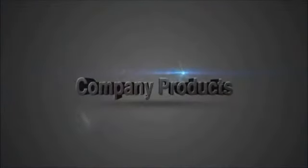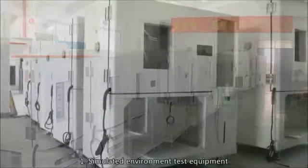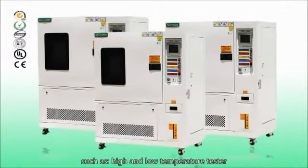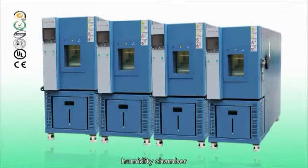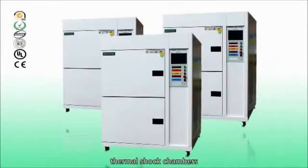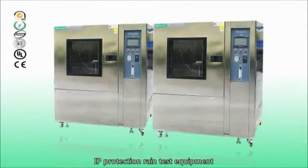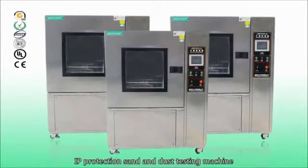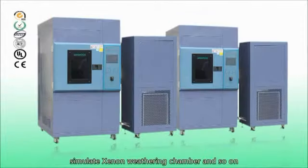Company Products. Simulated environment test equipment such as high and low temperature tester, humidity chamber, rapid temperature change chamber, thermal shock chambers, IP protection rain test equipment, IP protection sand and dust testing machine, simulated xenon weathering chamber, and so on.